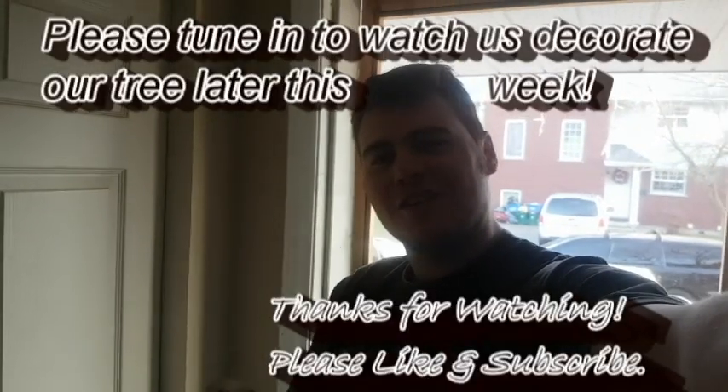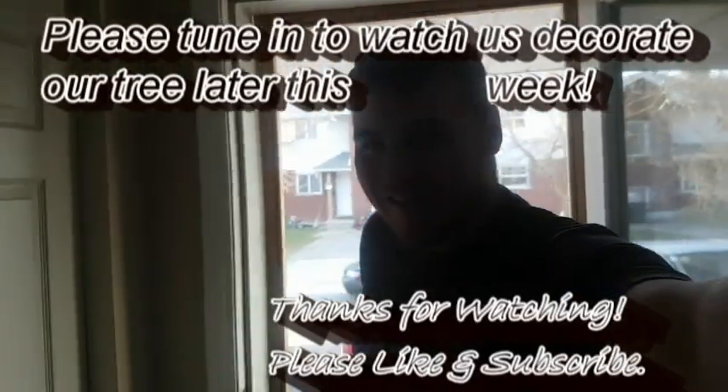Thanks for watching. Merry Christmas, Happy New Year. See you soon.